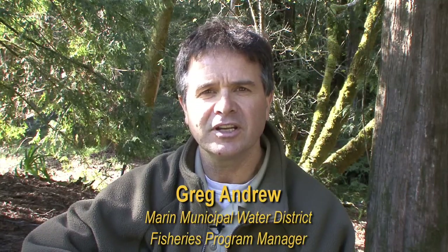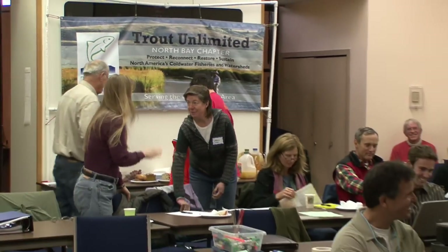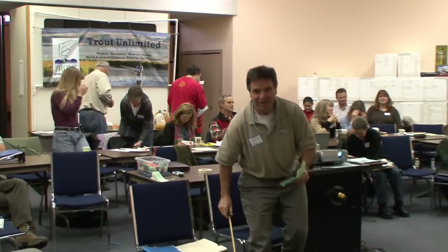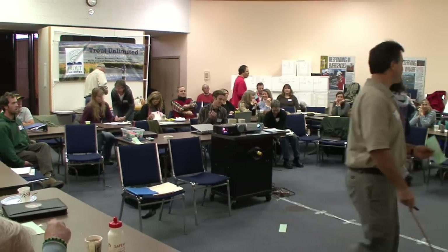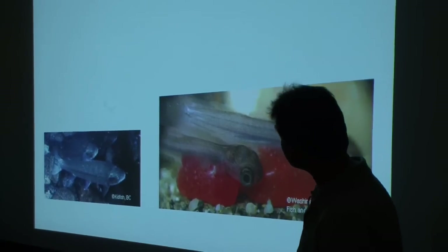We assisted Trout Unlimited and Fish and Game with this Trout in the Classroom program. Trout Unlimited and Fish and Game give a training to the teachers who participate, and I helped out with that training by giving a talk on life history and the habitat requirements of trout.